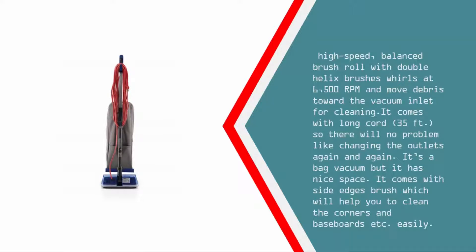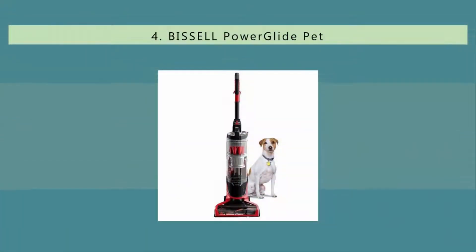It comes with a long 35-foot cord, so there's no problem changing outlets repeatedly. It's a bag vacuum but has a nice space capacity. It also comes with a side edge brush which helps you clean corners and baseboards easily.